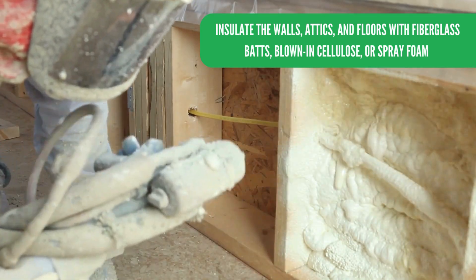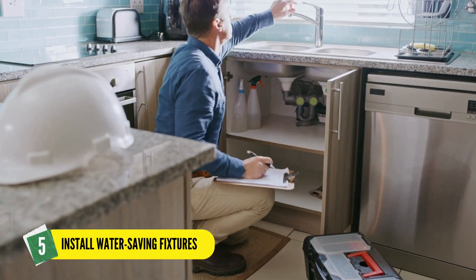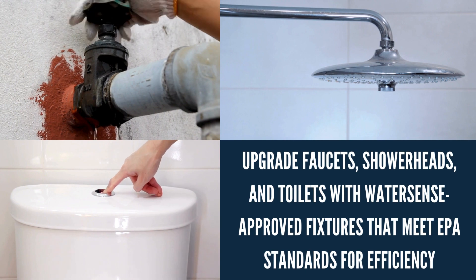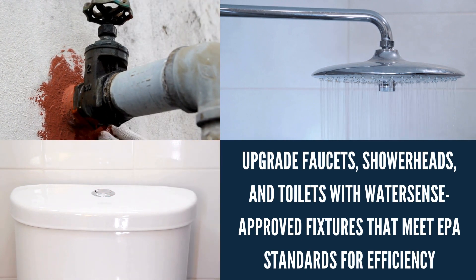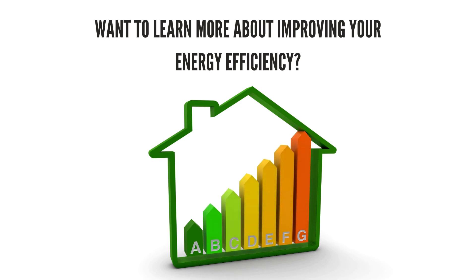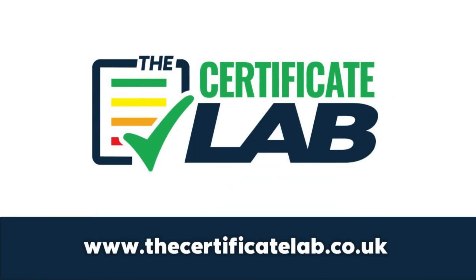Five: install water-saving fixtures. Upgrade faucets, showerheads, and toilets with WaterSense-certified fixtures that meet EPA standards for efficiency. To learn more about improving your energy efficiency, contact the Certificate Lab. We can help you obtain all types of property certificates in Glasgow and central Scotland.